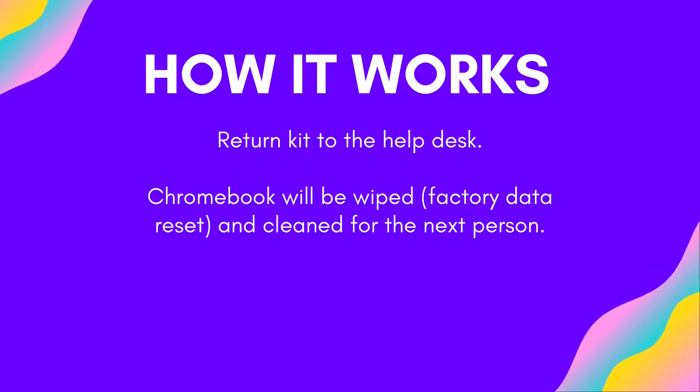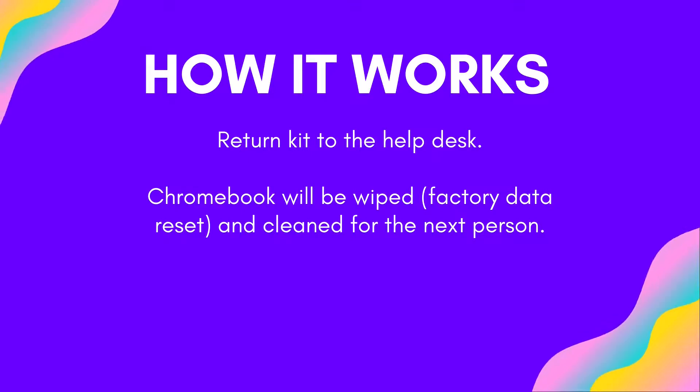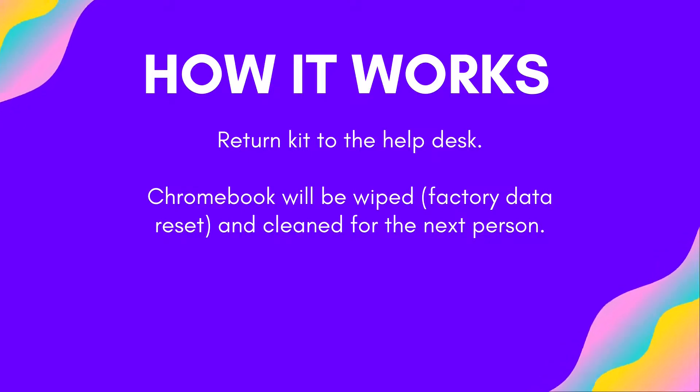Once your borrowing period is over, bring the kit into the library and take it to the help desk. The library staff will check the item in and ensure all pieces of the kit are good and present. They will then wipe the Chromebook's memory and sanitize it for the next borrower.